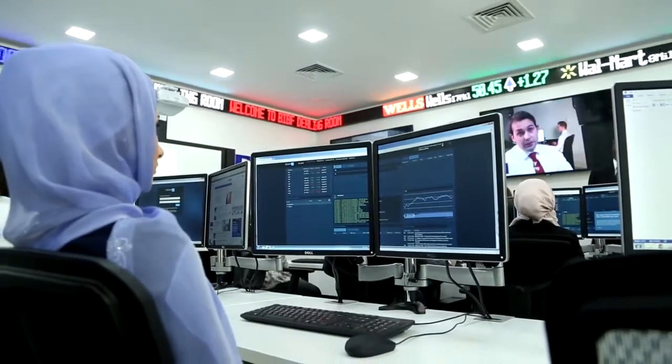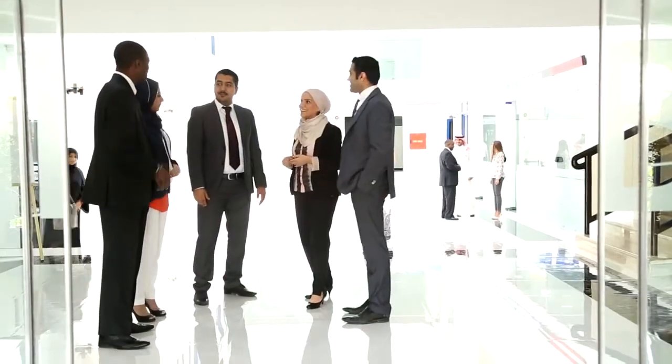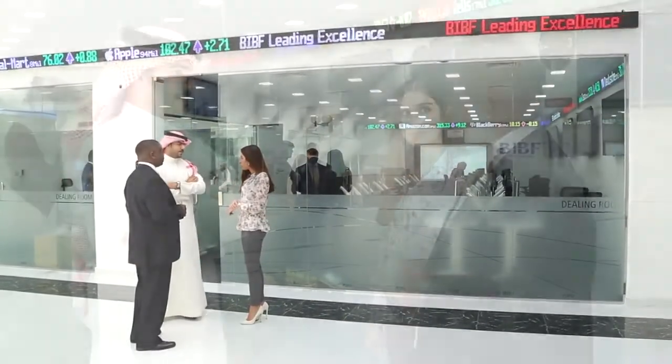In practicality, this simulated training facility is a tangible example of thought leadership, as it is the first dealing room of its type in the region.